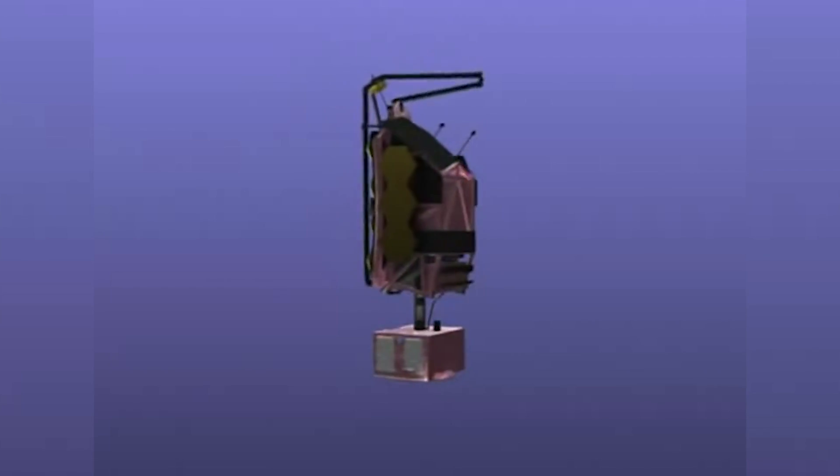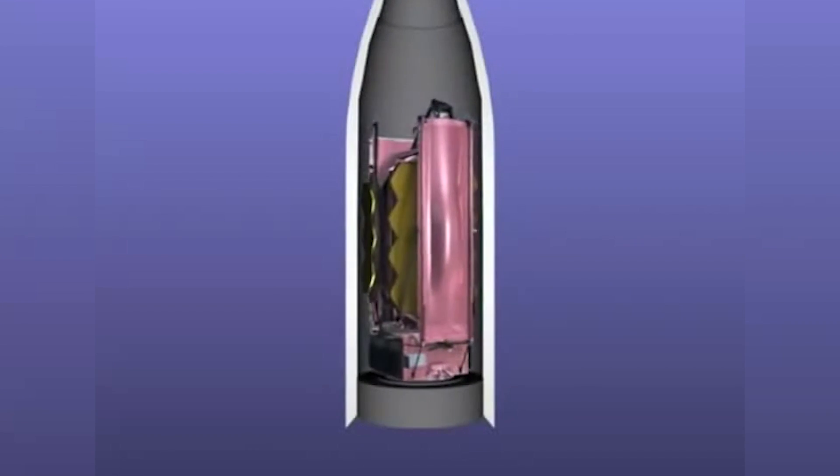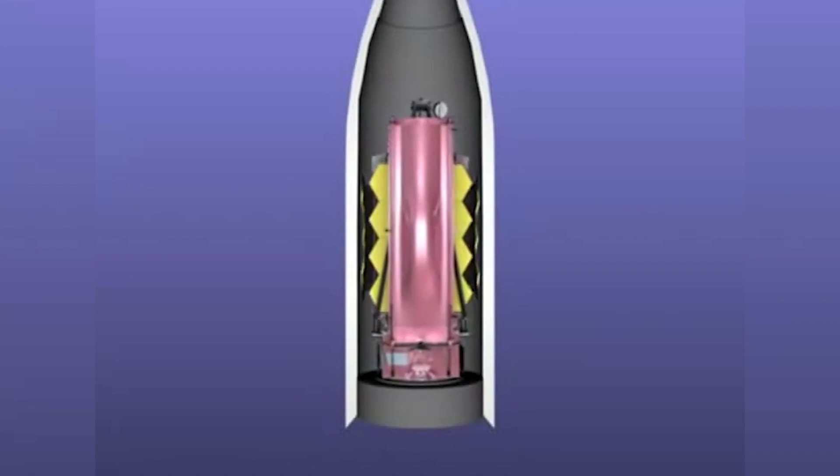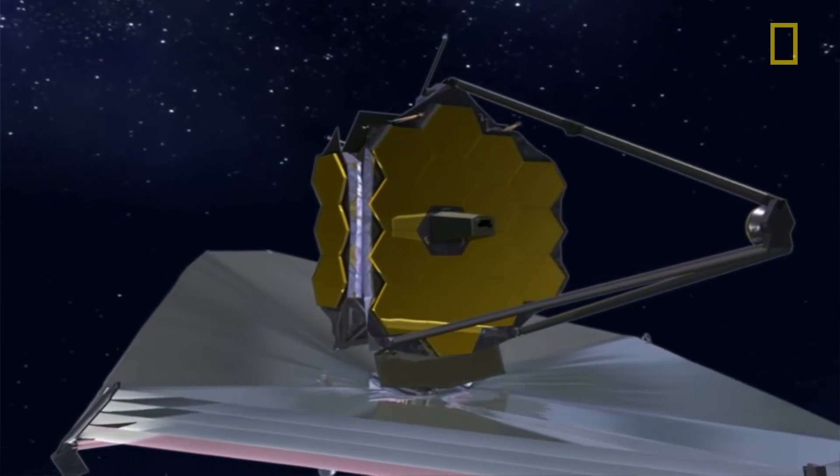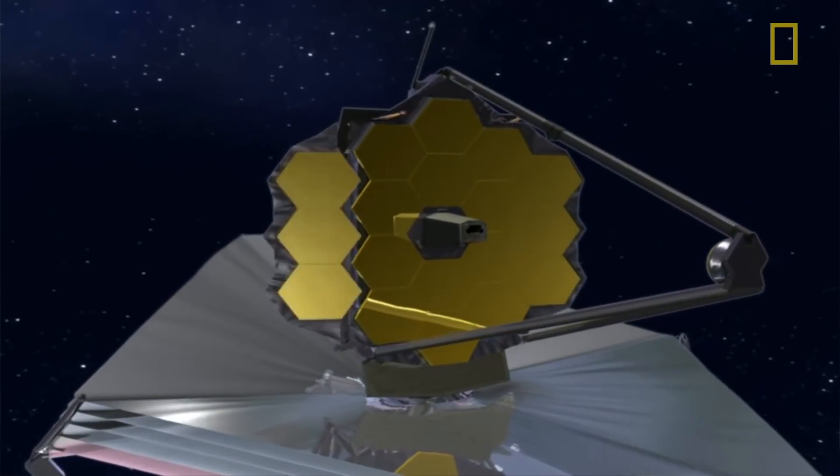The sunshield includes five layers, each as thin as a human hair, constructed using Kapton-E — a polyamide film with its membranes specially coated with aluminium on both sides and silicon on the sun-facing side. Its delicate folding design means it folds 12 times to fit inside the Ariane 5 rocket that will carry it, then carefully unfolds in space to encompass an area of 14 by 21.1 meters.